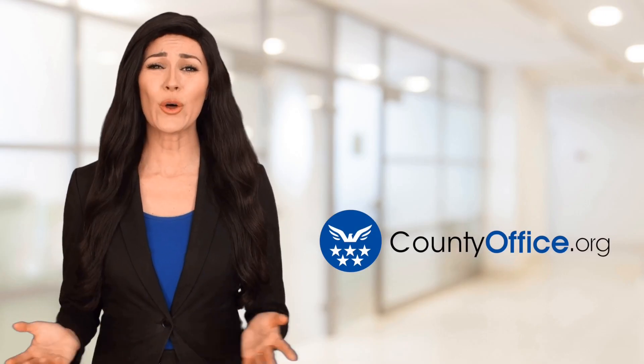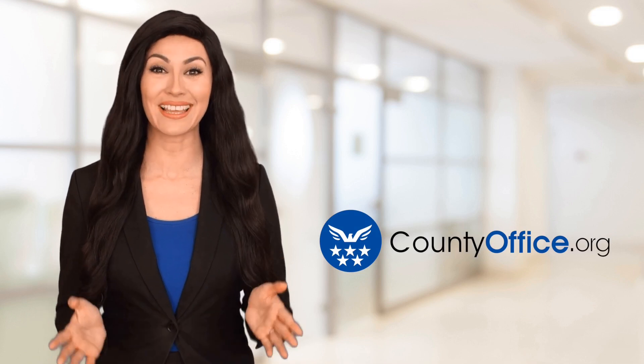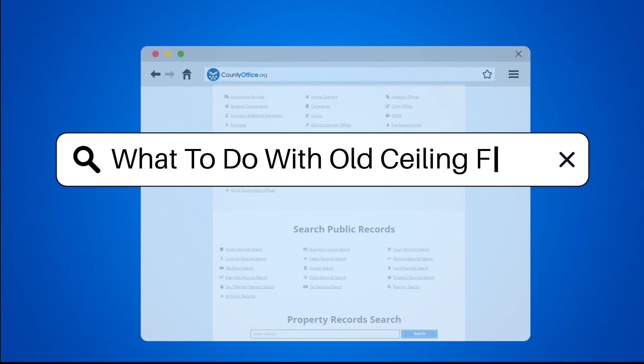Welcome to County Office, your ultimate guide to local government services and public records. Let's get started. What to do with old ceiling fans.